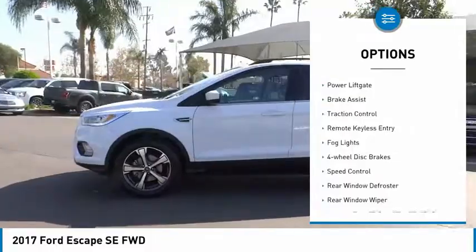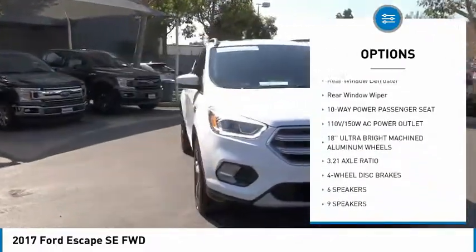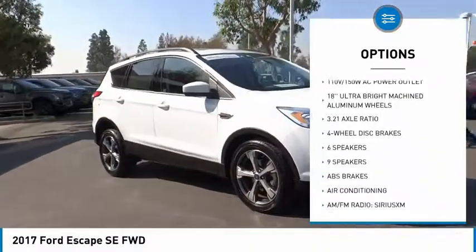Electronic stability control, power lift gate, brake assist, traction control, remote keyless entry, fog lights, four-wheel disc brakes.